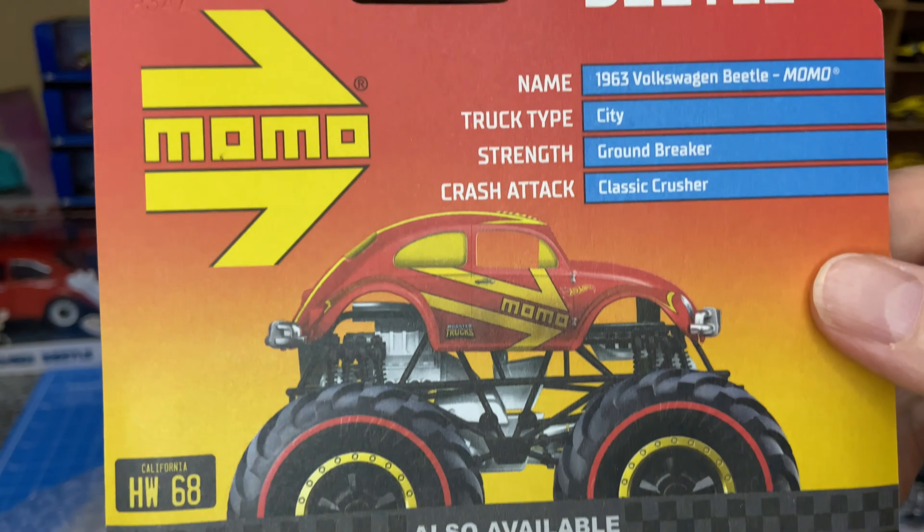Let's see what's next. Here we go — Range Rover Classic. I believe it's a store exclusive, not exactly sure which store again. I need to prepare a bit.